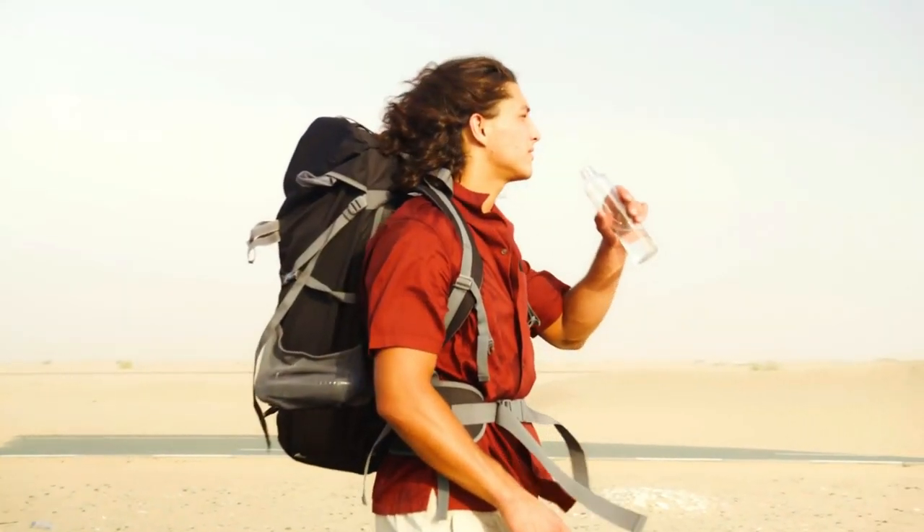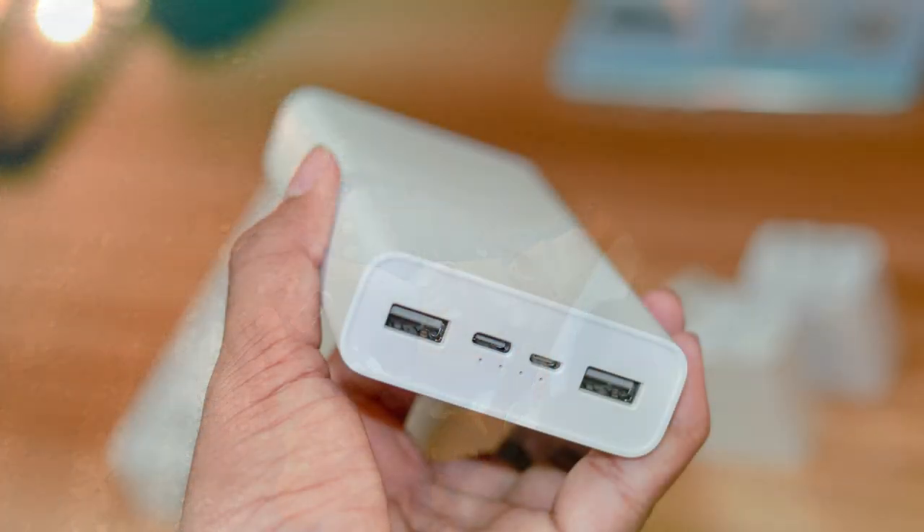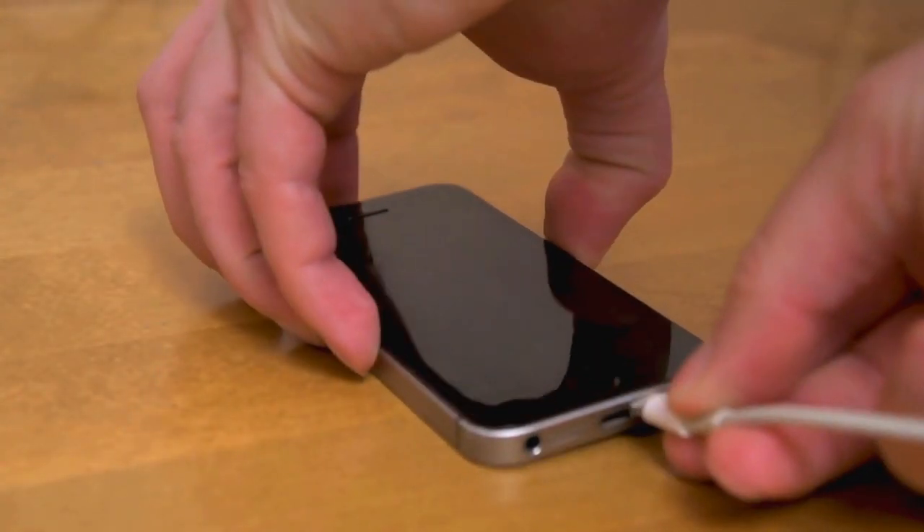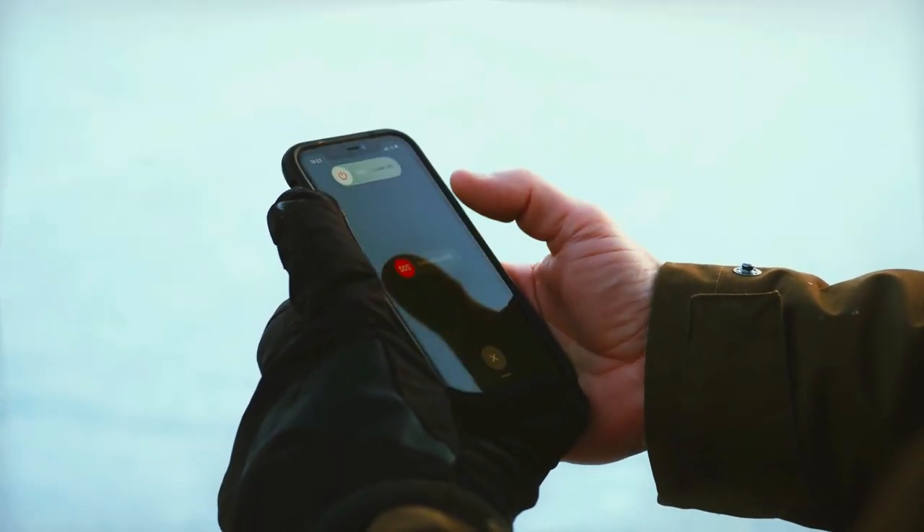Remember those moments when your plane is delayed, or when you're in the middle of nowhere and your phone battery is almost dead? A portable charger is not only essential for keeping your phone charged for entertainment purposes, but it can also be a matter of life and death in emergencies.